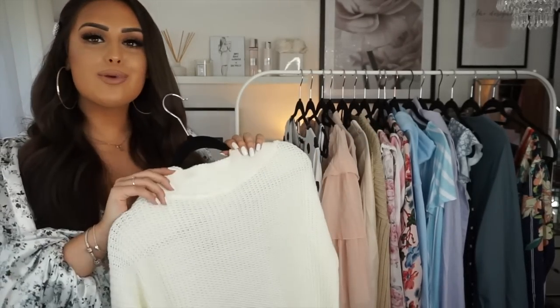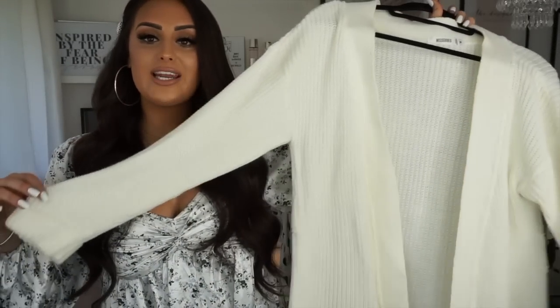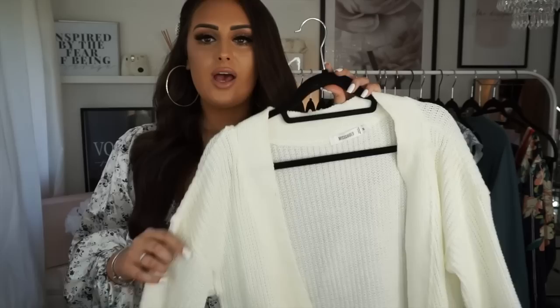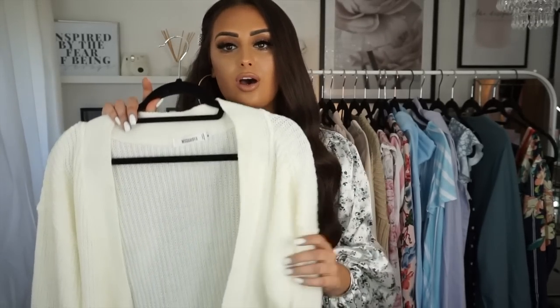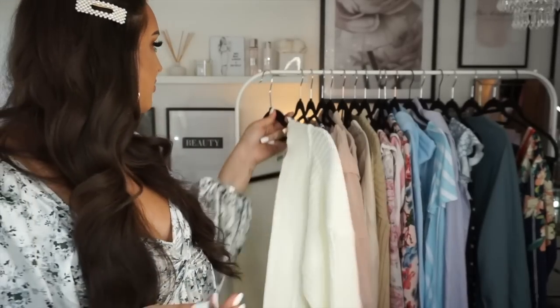The first thing I'm going to show you is this from Misguided — it's just a plain cream cardigan with a little belt, though the belt's gone missing. I think this is really good in the evenings when it gets a little bit chilly — just good to have in your bag. It's comfy, not too thick, not too thin. Nothing too special, but I saw it and thought it's actually a good one to wear in the summer.